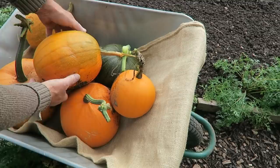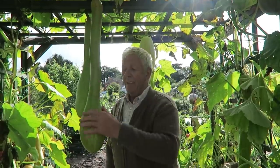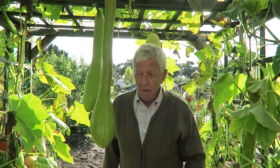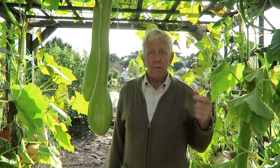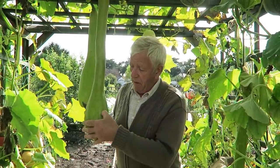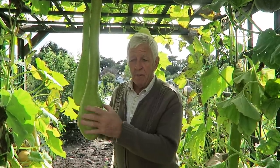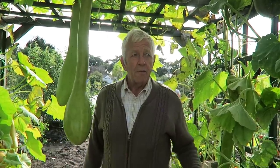Now we're in the squash arch — as you can see they're doing very well. They've had to look after themselves this year so I'm very pleased with them. I'm going to harvest some that are ready. You know where you put your nail in — if it's soft it's not ready, but if it's hard it is. All the squashes are like that.